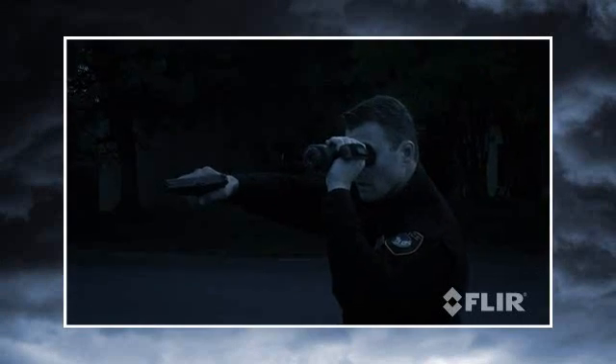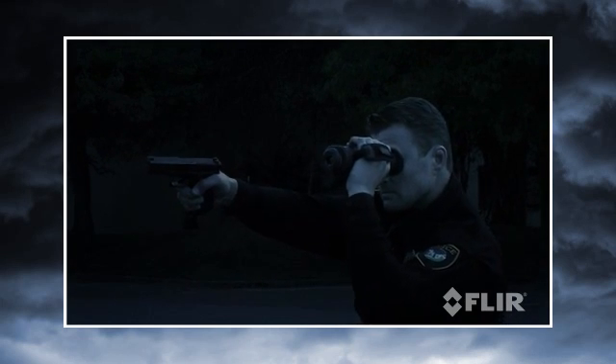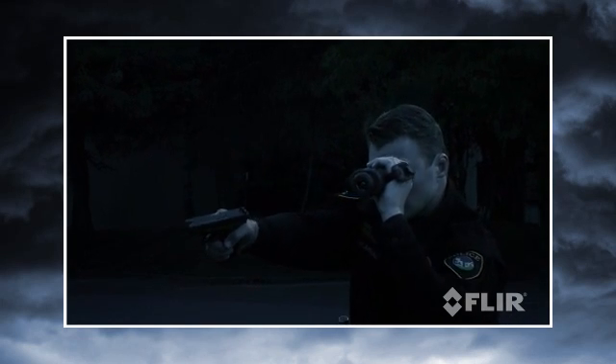Rugged, shock-resistant, and fully submersible, the H-Series is built to stand up to the demands of day-in, day-out law enforcement use.